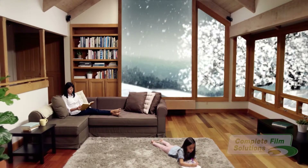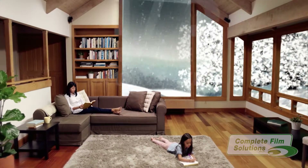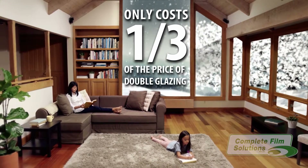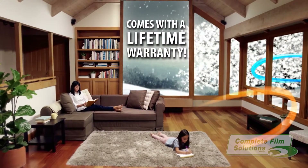With Thinsulate you'll not only be significantly saving on your air conditioning bill, but it only costs around a third of what you'll spend getting double glazing, and it comes with a lifetime warranty as opposed to 5 or 10 years with the competitors.